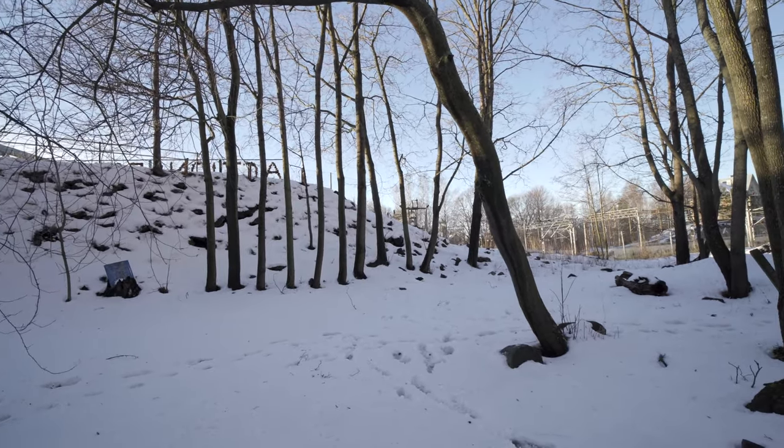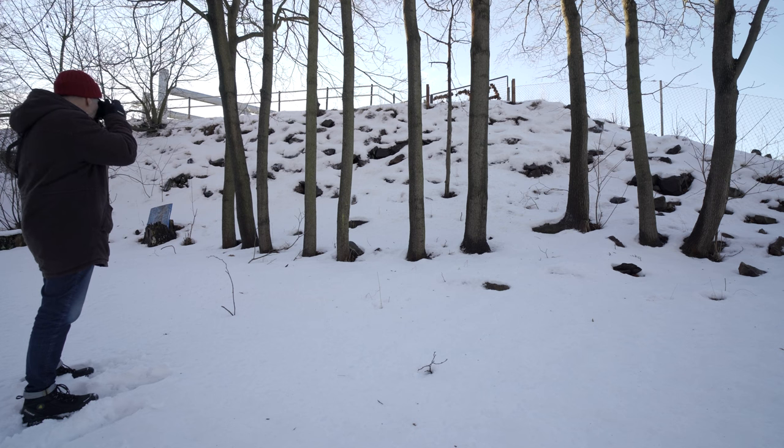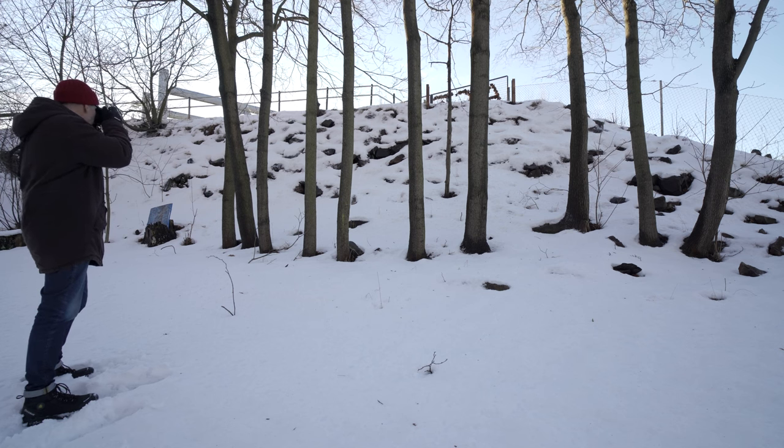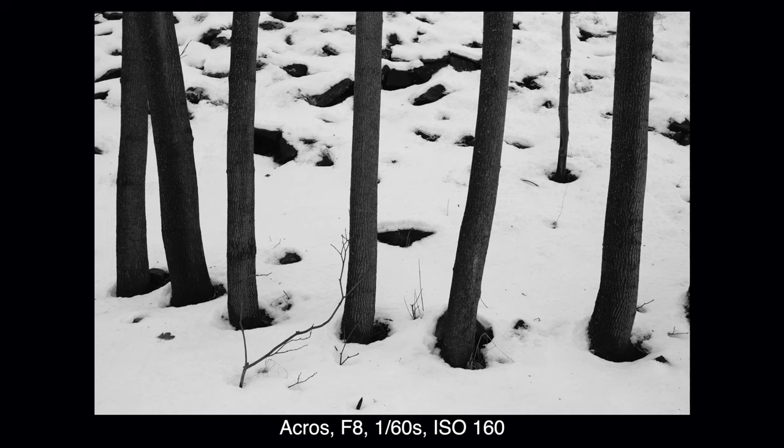I wonder if I can do something with this line of trees here — aperture priority F8 again. I'm using the center autofocus point and there's something annoying I've noticed with this camera: every time I plan to take a picture the autofocus point seems to be all over the place. Maybe I'm touching the joystick by accident, but it's a little bit annoying to re-center the autofocus point every time. I'm not touching the touchscreen by accident either since the screen is tucked away.